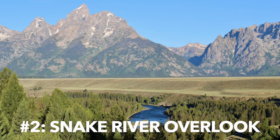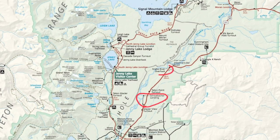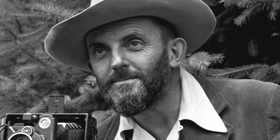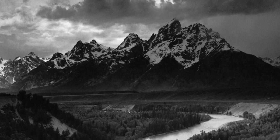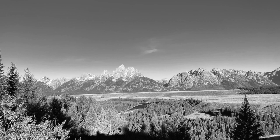Number two is the Snake River Overlook. This overlook is famous because the photographer Ansel Adams was commissioned by the government to take pictures of the West, and he took a very famous black and white photograph from this angle of the Tetons that really helped make this a more popular park. This was back in the 1940s. You can stop at the same spot and get basically the same picture as Ansel Adams did. Some trees have grown up so it looks a little different, but you still get basically the same amazing shot.